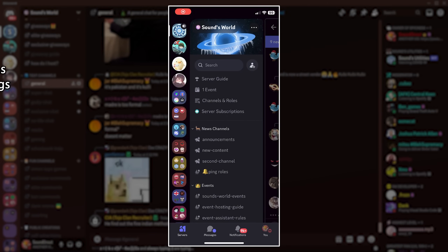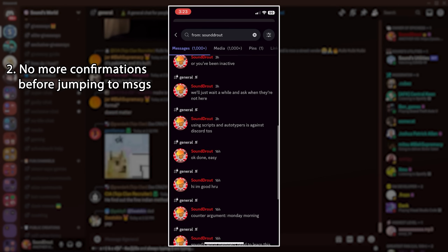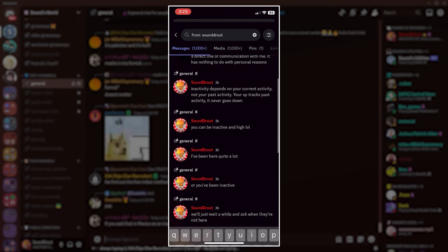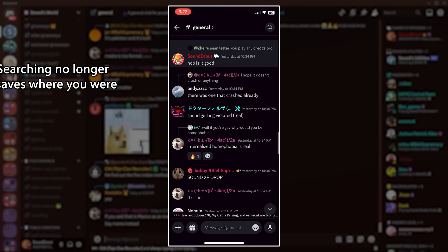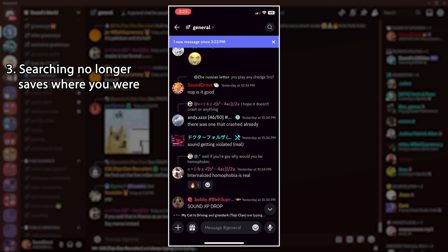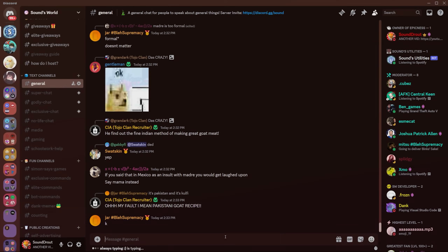Next up is that searching no longer gives you a confirmation button before you decide to jump to a certain message. Instead, it'll just jump you straight to it, so you can more easily and accidentally jump to any message that you just searched up. Pretty annoying. As well as this, the new search function no longer saves the location that you were looking at. Once you jump to a message and then go back to search, you'll lose where you were. Put simply, searching for multiple messages in a row is painstakingly more difficult now.